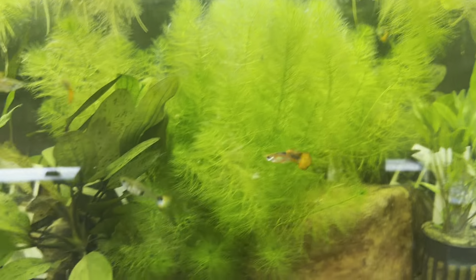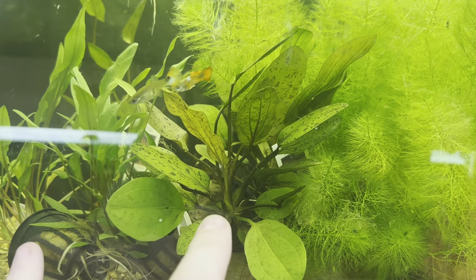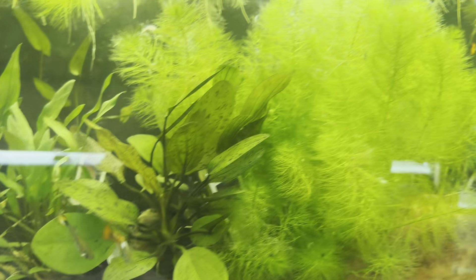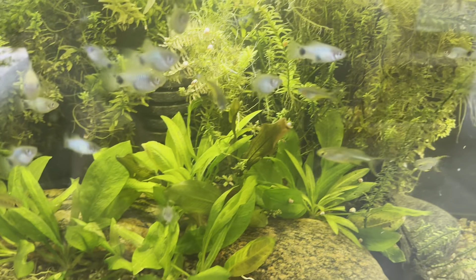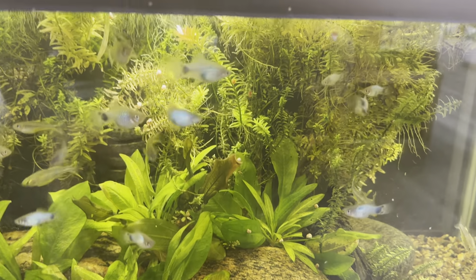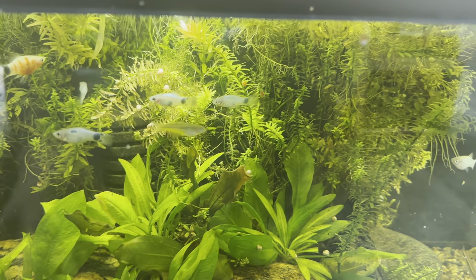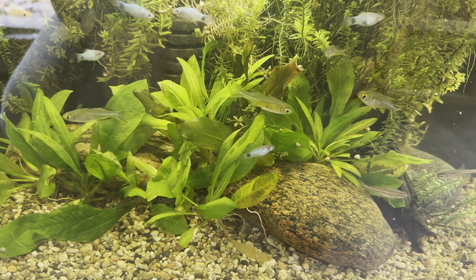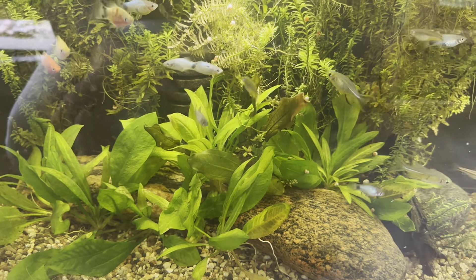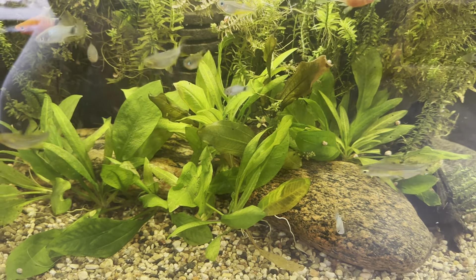Coming down here we have the Crypt Ludia, the Ozlat Sword, and then the Green Mario. Coming down here we have a bunch of little stuff — Rutala Indica — this actually comes from our big CO2 tank up front because we cut it back so much. There was money wort in here but I don't see it anymore. We also have the Oriental Swords and the Amazon Swords as well.